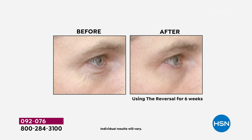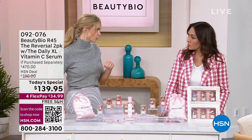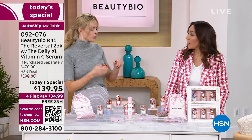Bobby and I were texting before this show — you can use this around the eyes. This is the only retinol product that you can use around the eye area. Right now you're probably saying to yourself, what do I use? What do I do? This is like a little vacation for your skin.